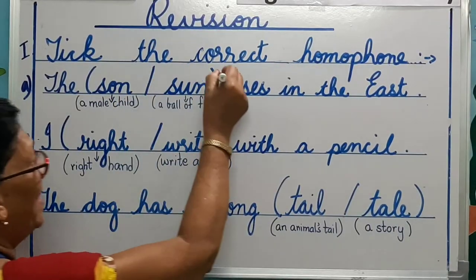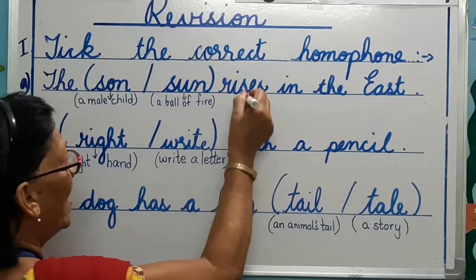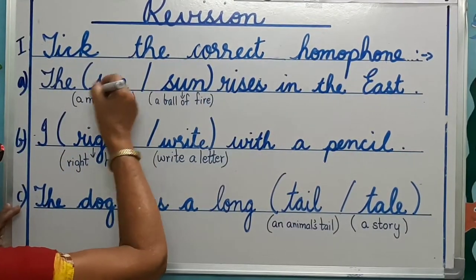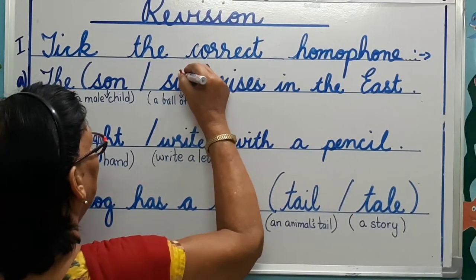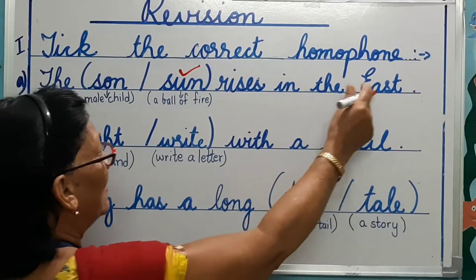Take the correct homophone. The son or sun rises in the east. S-O-N: a male child. S-U-N: a ball of fire. The sun rises in the east.